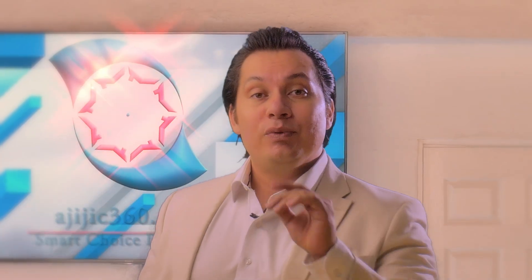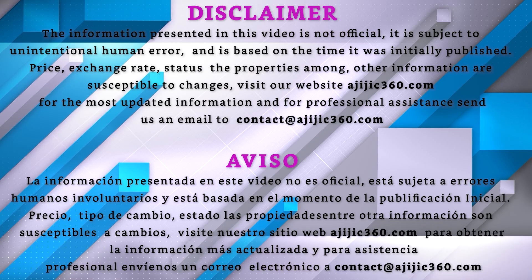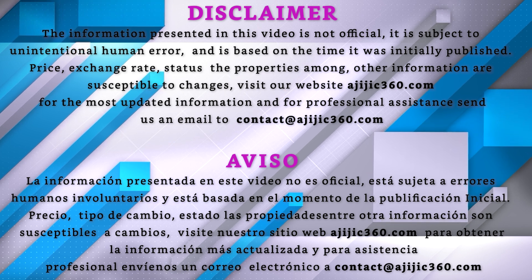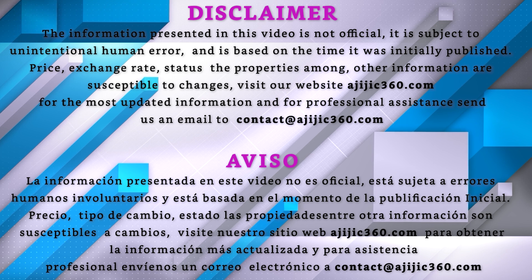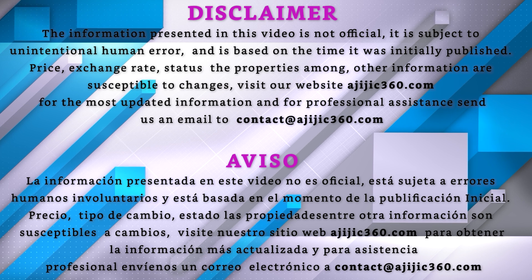This is all for this week's report. And remember, if you are looking for a house or you want to sell your house in the Lake Chapala area, do not miss contacting us. This is Ajijic 60. Disclaimer: the information presented in this video is not official, it is subject to intentional human error, and is based on the time it was originally published. Price, exchange rate, and status of the properties, among other information, are susceptible to changes. Visit our site at Jijic360.com for the most updated information, and for professional assistance send us an email to contact at Jijic360.com.